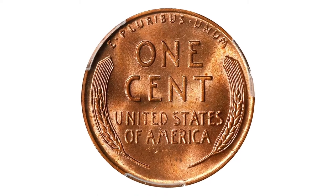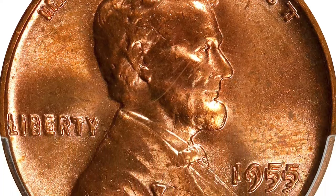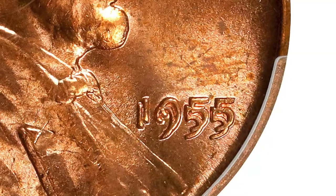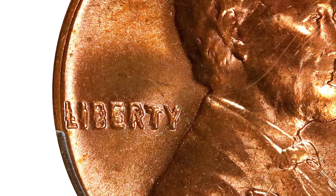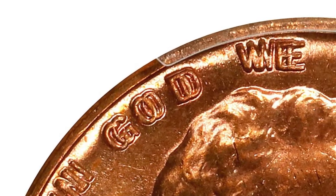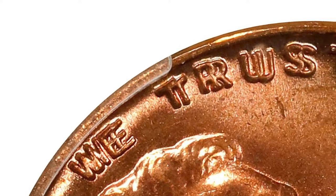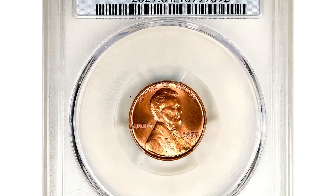Showcased at auctions, this one is in Mint State 64 Red — exceptional preservation and eye appeal for this perennially popular Lincoln cent variety. Drenched in a vivid pinkish rose color, both sides also sport lively mint luster in a satin to softly frosted texture. The strike is sharp to full throughout the design. The vast majority of Mint State 1955 double die coins have been certified by PCGS and NGC. This coin is a significant condition rarity due to its full mint color and carefully preserved surfaces.